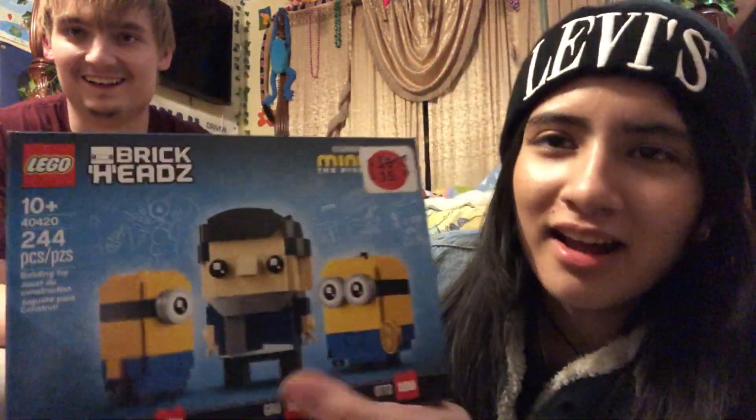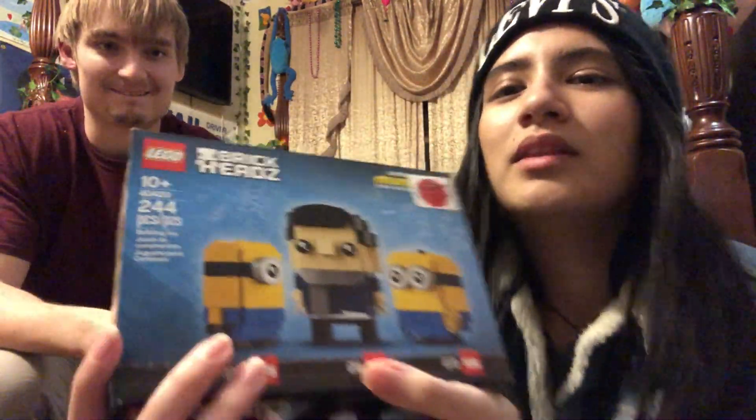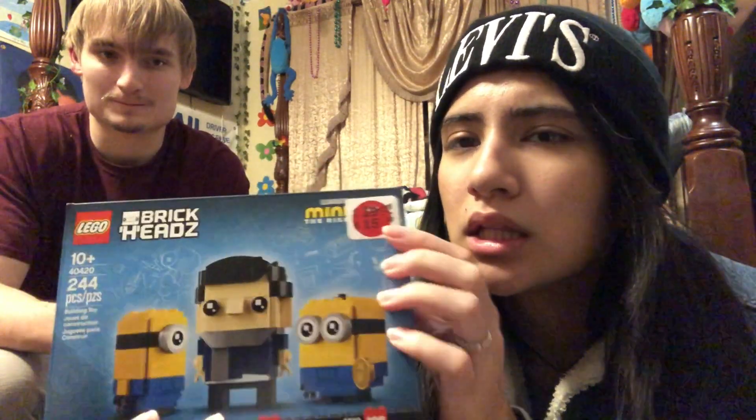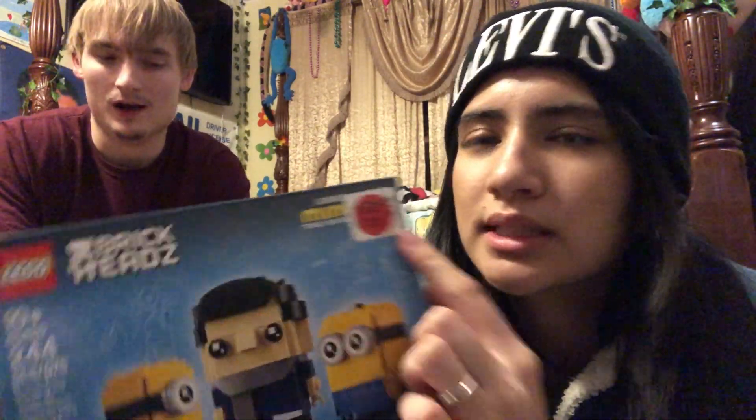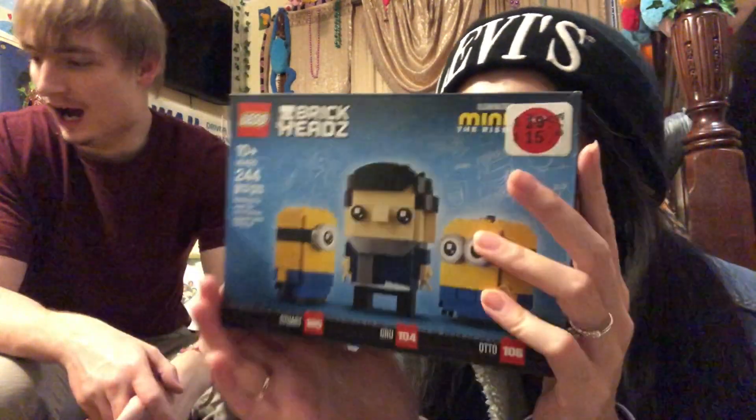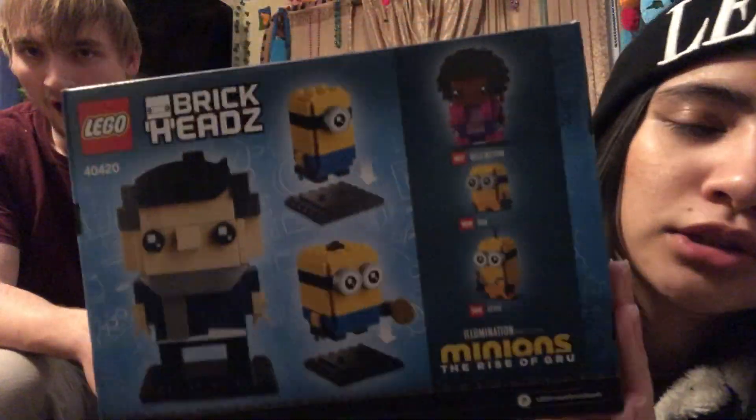I mainly wanted this set for the Minions. Gru is okay, I guess I'll display him. It was on sale for four dollars off — $16 instead of $20 — and it was the last one. Look at them, they are so cute!